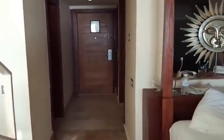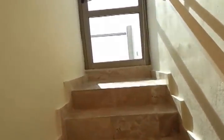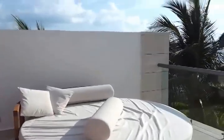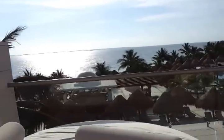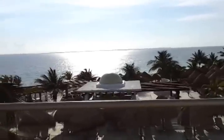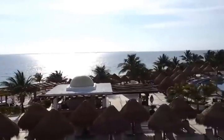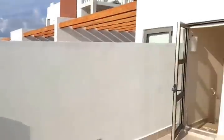So that's downstairs — let's go upstairs to the rooftop. Everything out into the ocean. And then here is what you are really paying the money for.